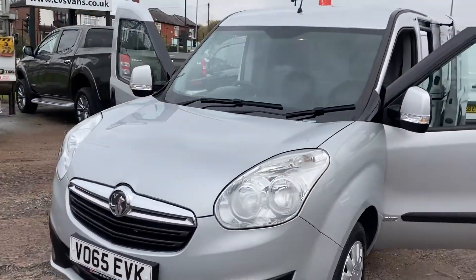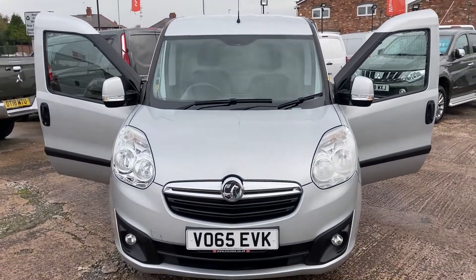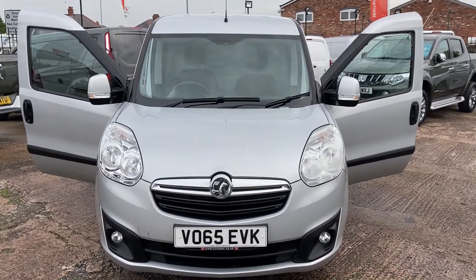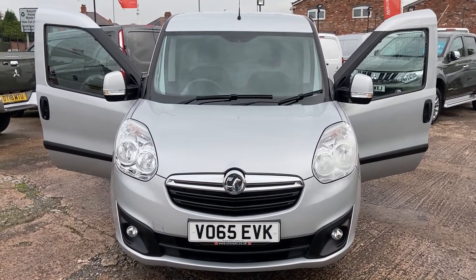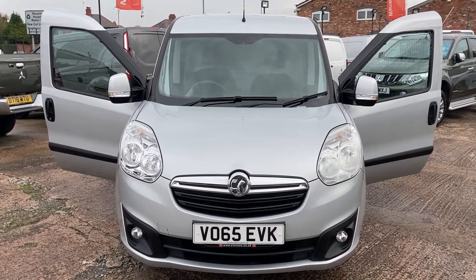So there we have it — 65-plate Combo Sportif, which also comes with rear parking sensors. Thanks for watching. There are some fantastic finance rates at the moment from as little as 6.9% APR, so if of interest please contact us and we'll be happy to assist. Thanks again and goodbye.